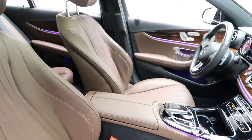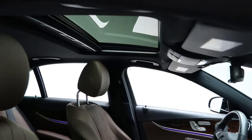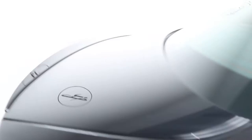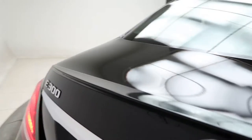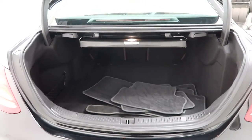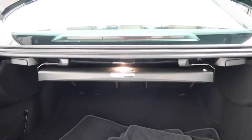The interior features a nut brown and black MB-Tex finish, along with a sunroof and rear spoiler. You'll also find E300 4Matic badging, a power liftgate, and a comfort box for extra storage.